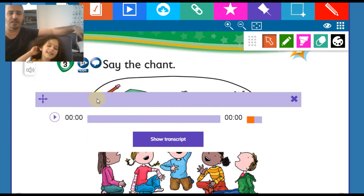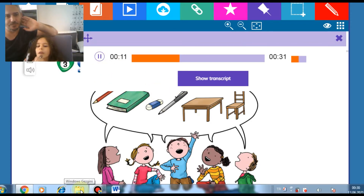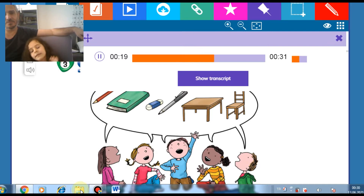Now let's hear it from the audio clip. Audio clip. A pencil. A book. A pencil. A book. An eraser. A pen. A table. A chair. Say it again. A pencil. A book. An eraser. A pen. A table. A chair.